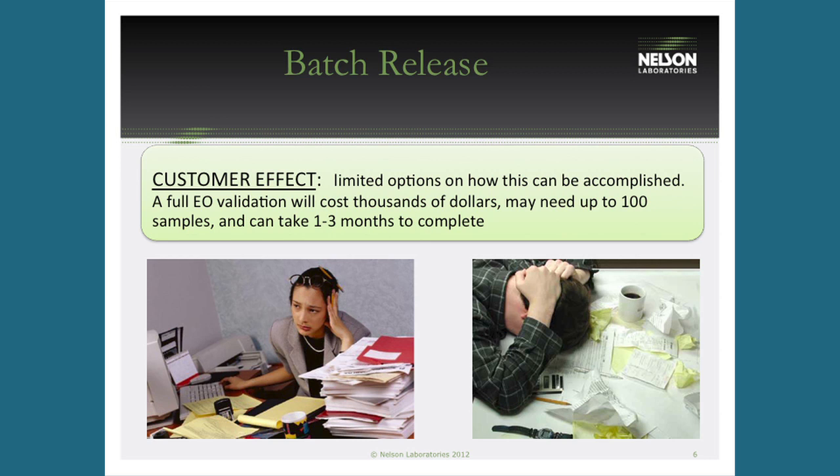This process is essentially a mini validation that allows you to prove sterility with a very limited number of samples in a short time. A regular full EO validation can take one to three months and cost roughly $20,000 with all the required testing and samples. While EO and radiation are roughly split 50-50 in the market, EO is more expensive up front because of this initial validation — so batch release addresses a real challenge.